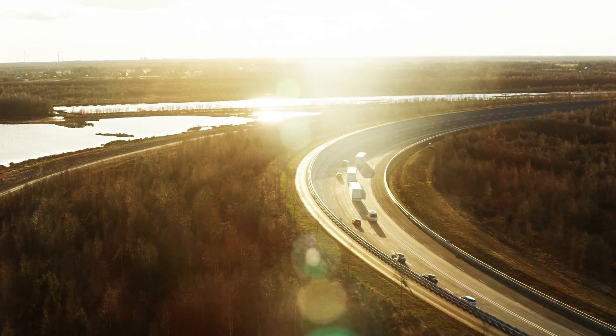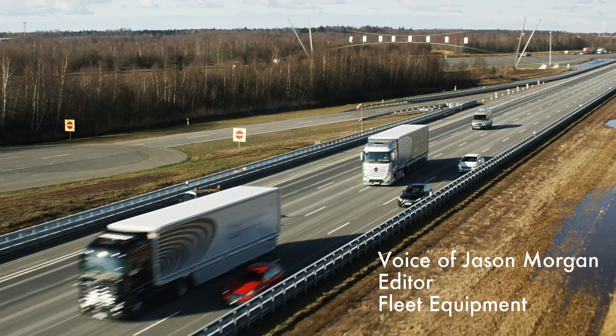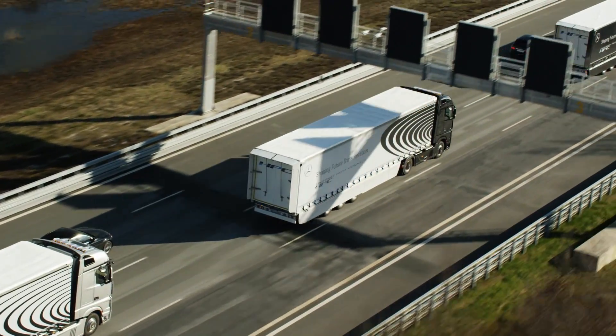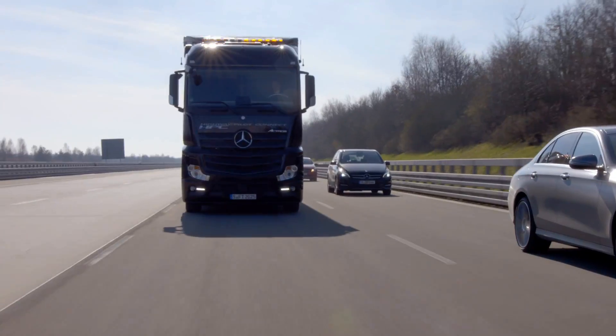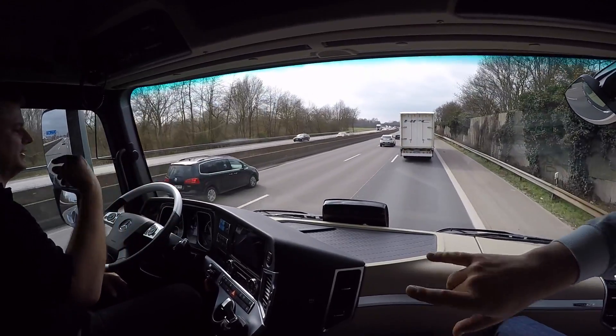Less than a year after Daimler Trucks North America showcased the Freightliner Inspiration truck as the first autonomous truck operating on an open public highway in Las Vegas, Daimler Trucks took the next step in truck autonomy by demoing the Highway Pilot Connect system on the German Autobahn.